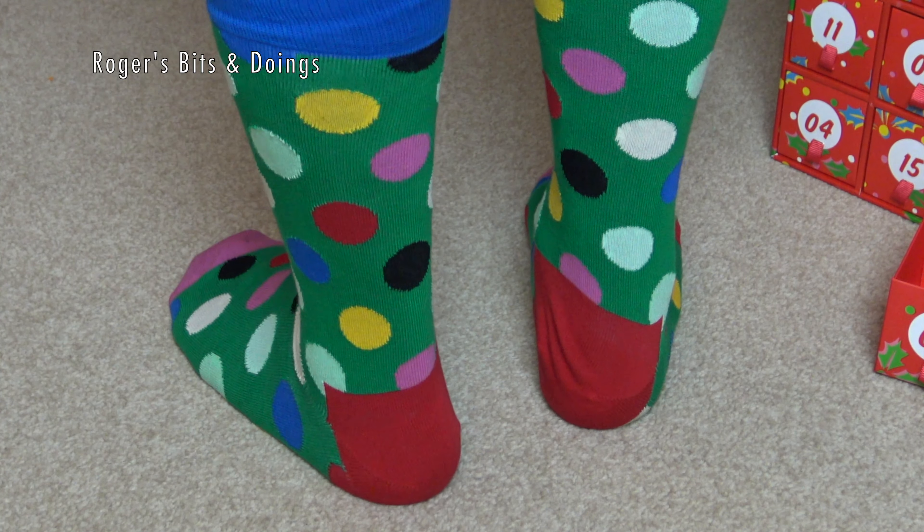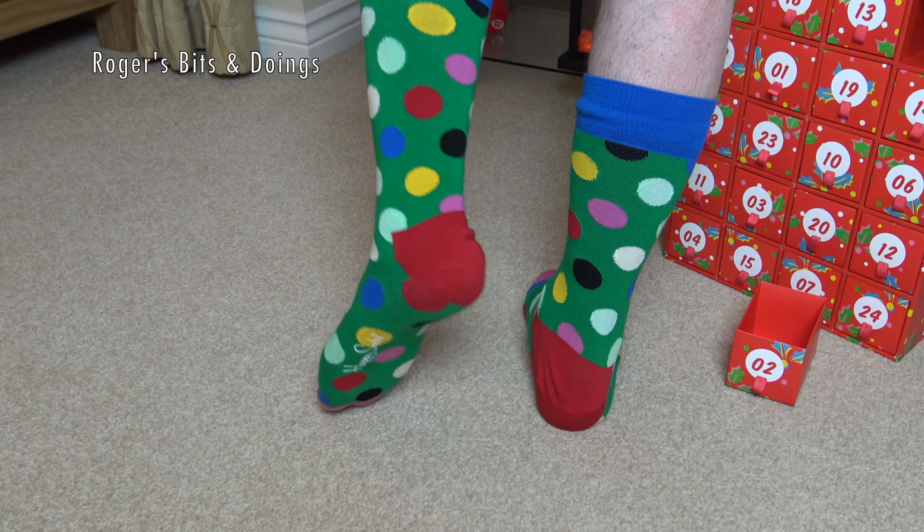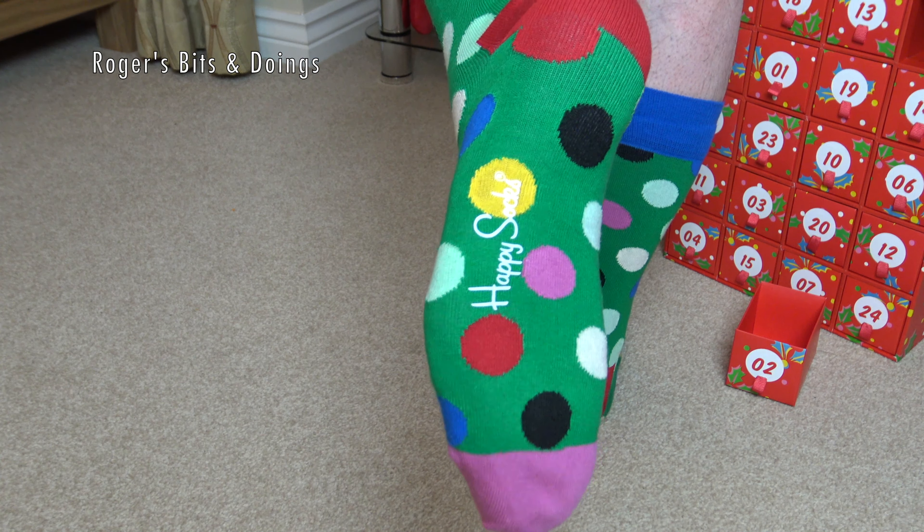Look at them. They are absolutely — well, words fail me, they really do. They're fantastic. If you can see this, I'm either lying down unconscious or having a great time. So that's day two out the way — very nice and very different from the first pair. Let's hope when I unveil sock number three, we've got yet another completely different design. Thanks for watching. Tune in, same time, same place for another happy sock. Bye for now.